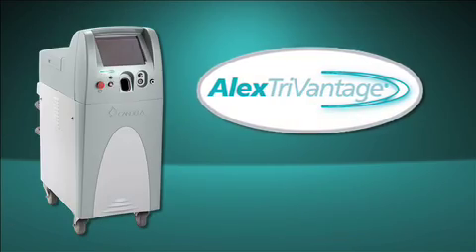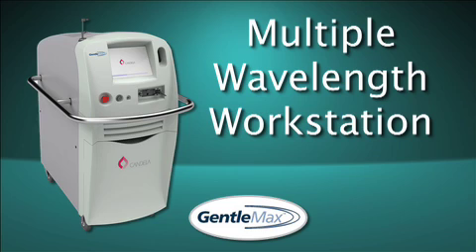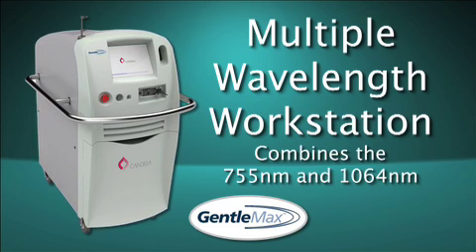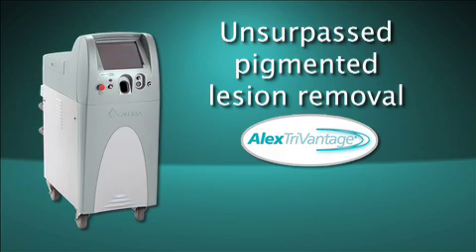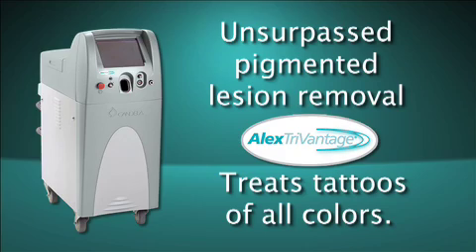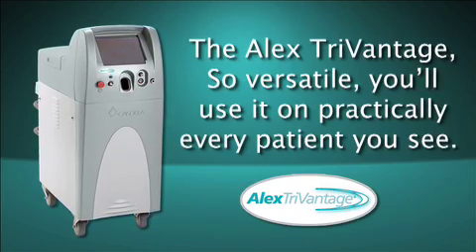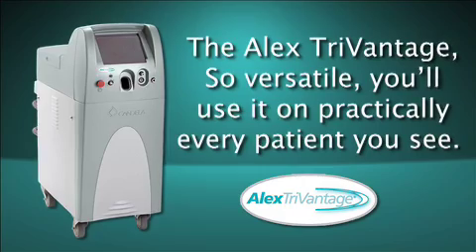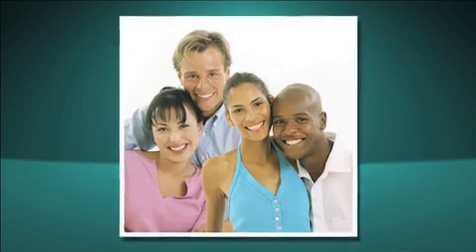Other lasers we train our students on are the Gentle Max, Alex TriVantage, and Quadrilase. The Gentle Max is a multi-platform laser that combines the 755 nanometer and 1064 nanometer lasers. The Alex TriVantage is a Q-switch laser for tattoo removal. This laser is unique because it has three wavelengths — the 532 nanometer, the 755 nanometer, and the 1064 nanometer — giving it the ability to treat all colors.